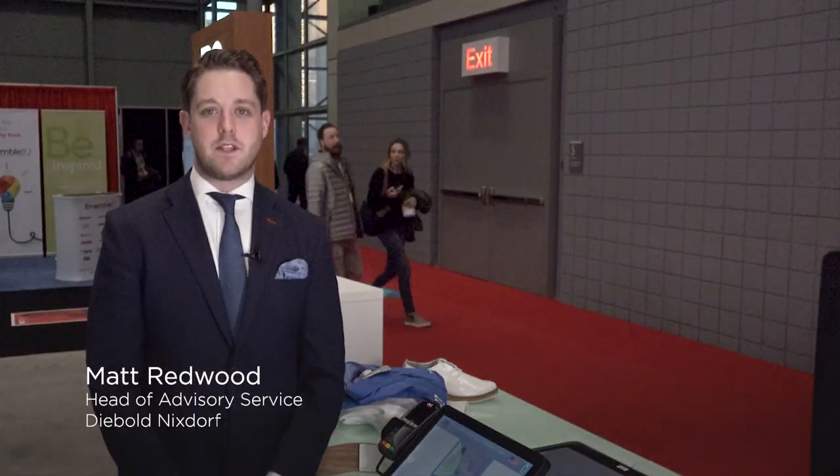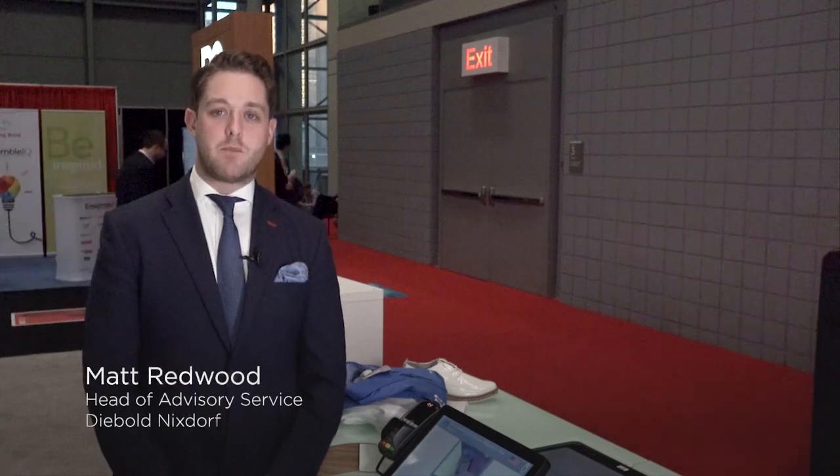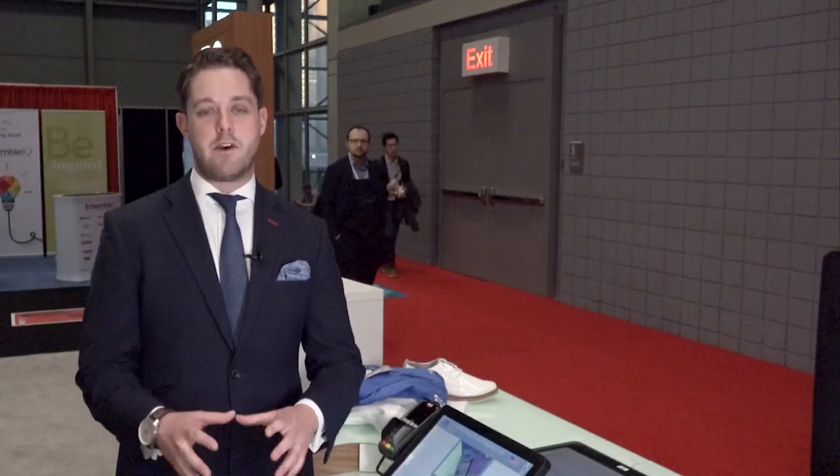My name is Matt Redwood. I'm the head of self-service at Diebold-Nixdorf. We're here at NRF 2019 to talk about a brand new solution that we are launching to the market right here at the show.